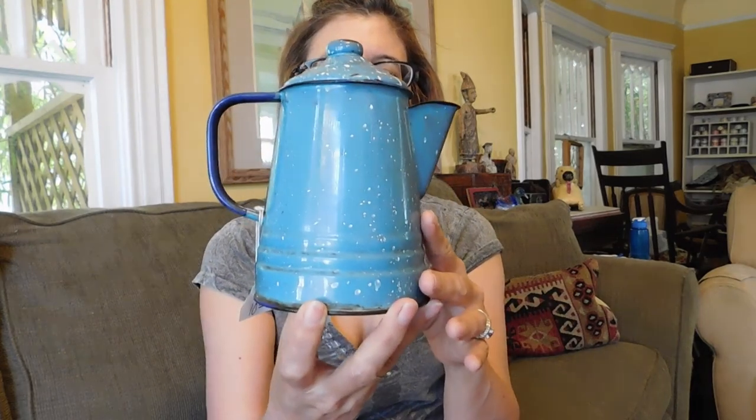Also got this little graniteware coffee pot. I just thought the size of it was so cute — it's so tiny. It's been used, but the only place it's chipped is right there and a little bit on the lid. Otherwise the granite part is in good condition. I just thought it would look really cute in a country kitchen. And again, I paid probably seven or eight dollars for that.